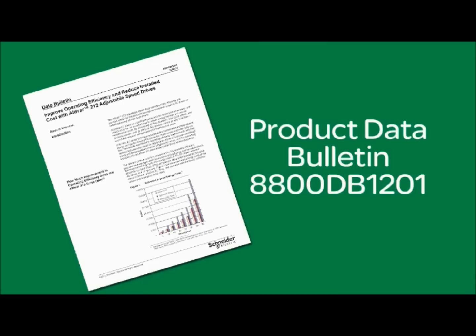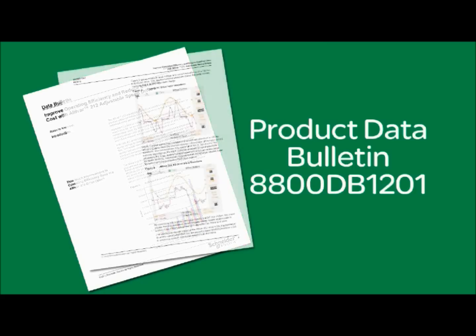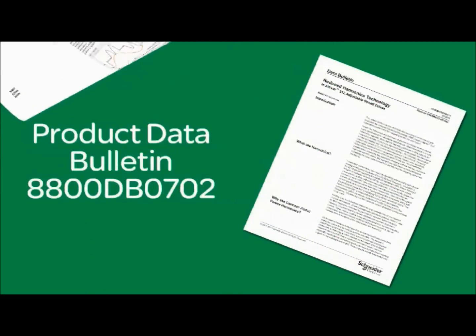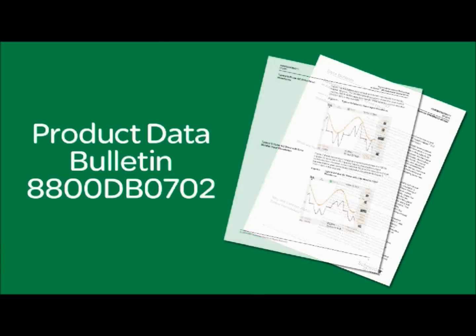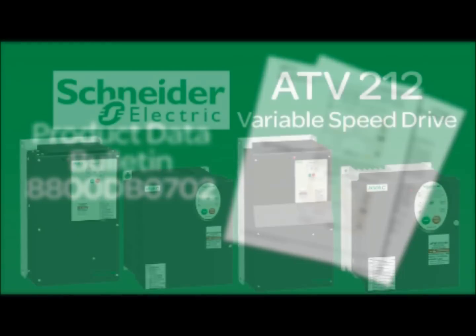Schneider Electric Product Data Bulletin 8800DB1201 has more information on the technology designed into the Altivar 212, and Schneider Electric Product Data Bulletin 8800DB0702 contains more information on the harmonic mitigation benefits of the Altivar 212, along with a comparison of harmonic mitigation techniques.